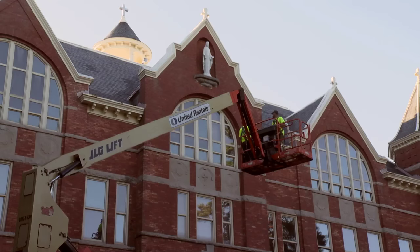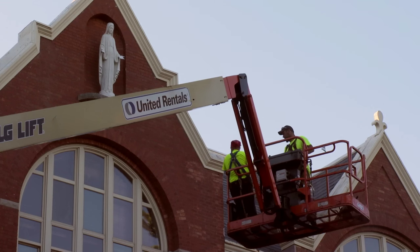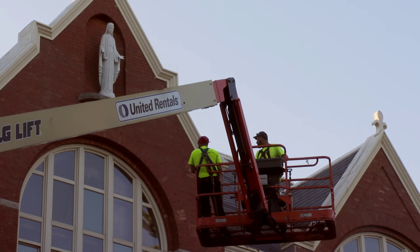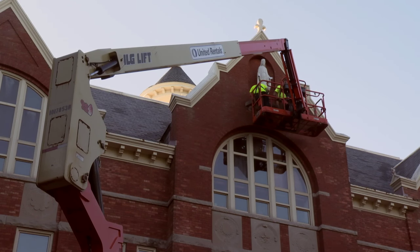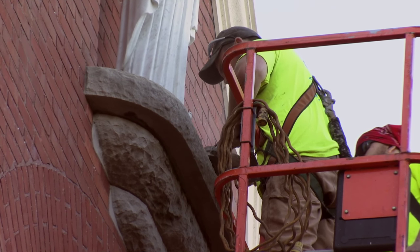The Mary statue became available because we had done some renovation near Burke Hall. This is going to be quite a deal just getting the statue of Mary off of Main Hall. We're going to take a flat disc, cut underneath the base of Mary, loosen it up, and then actually remove it with slings later this morning.